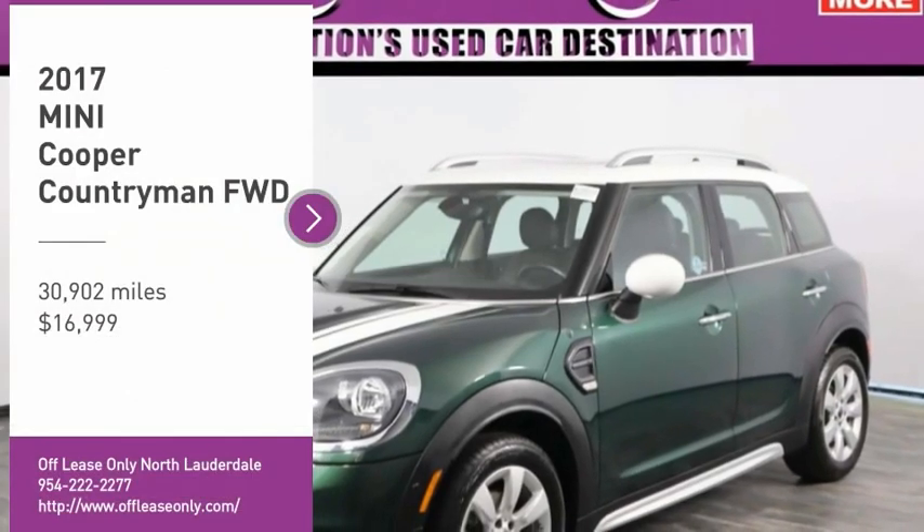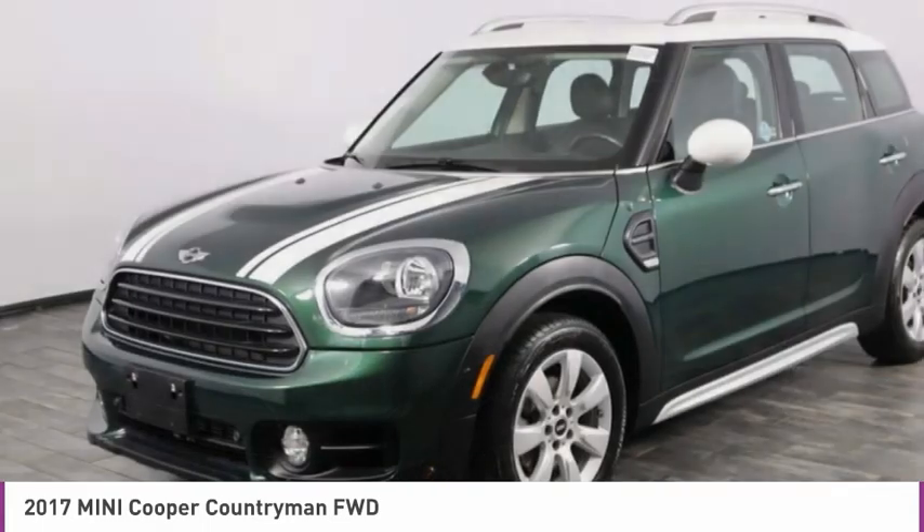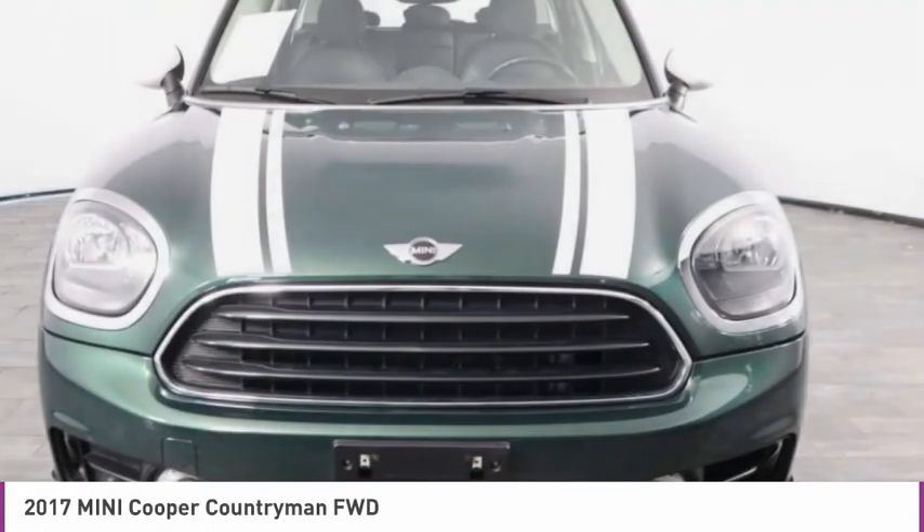You are going to love the 2017 Cooper. Agile handling and quick, precise steering make the Mini Cooper lots of fun to drive.